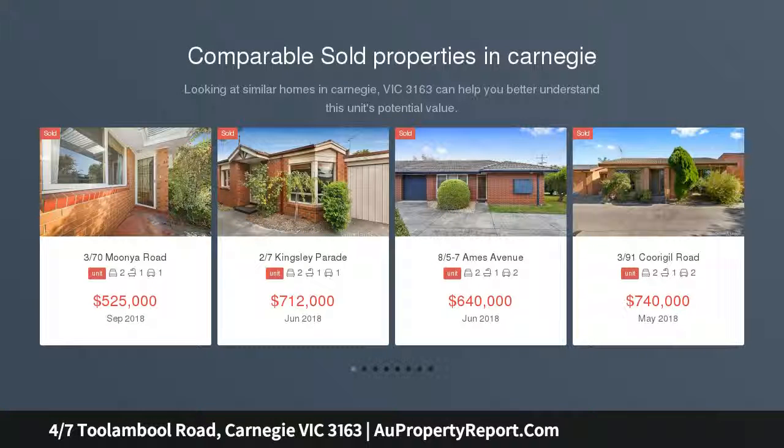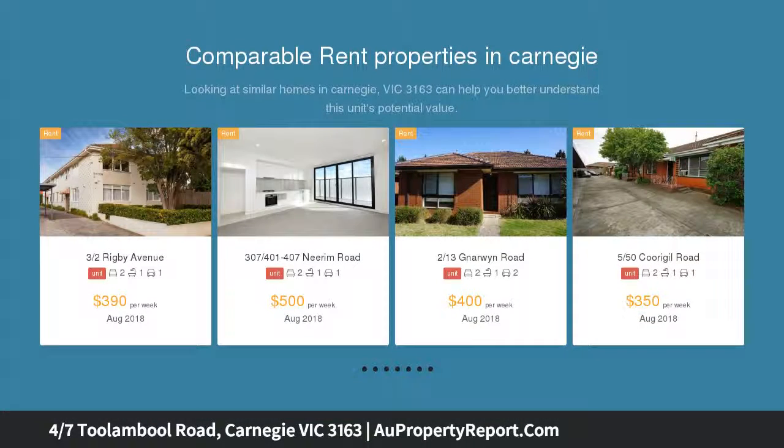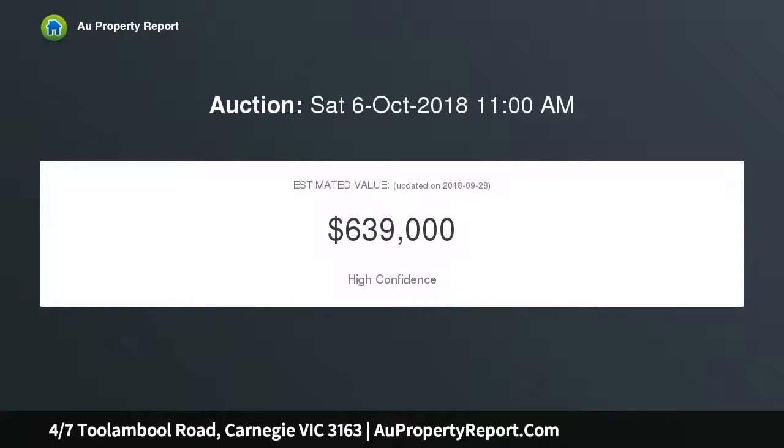Light-filled open spaces don't always have to come at a premium. This rear-positioned unit is strikingly roomy, while also supremely close to Carnegie's lively shopping district among plenty of easy public transport options. Just minutes from Carnegie Primary School, a charming family-oriented neighborhood awaits.